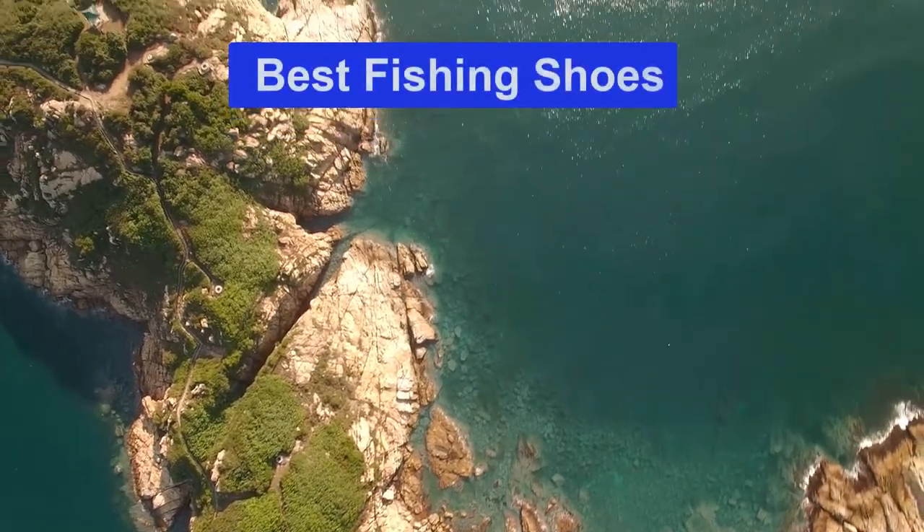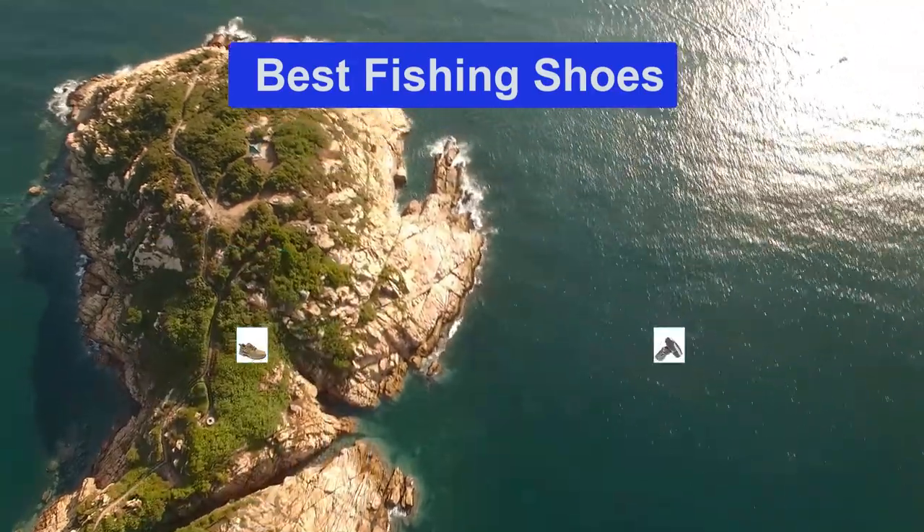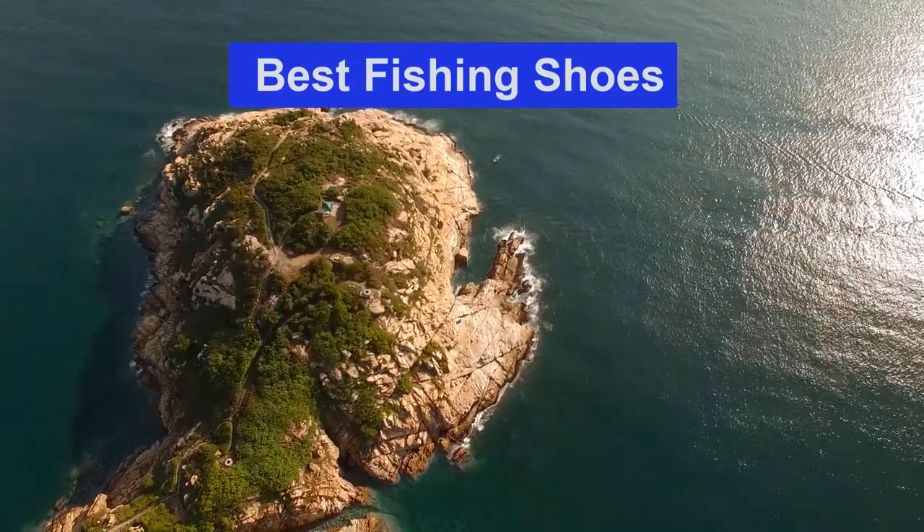Hello guys, welcome back to Smart Review Lab. Today I am going to talk in this video about the best fishing shoes that you should buy. Let's get started.